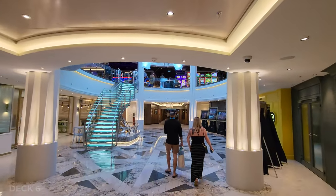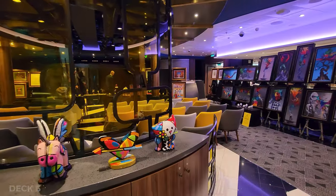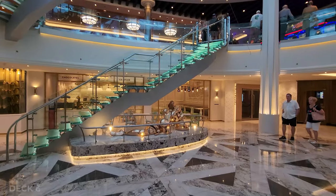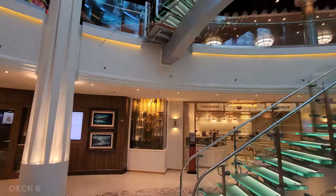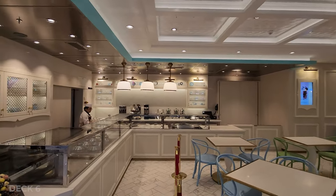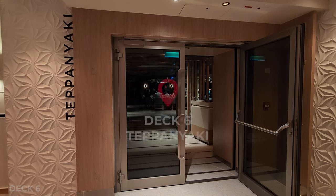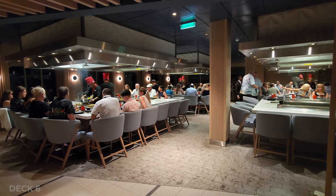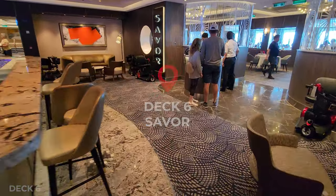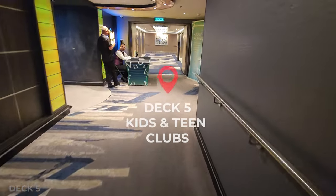Right next to the atrium is the main rotunda with beautiful stairs. To the right you're going to find The Social, which is the nightclub — they also hold other events like comedy and art auction. Across from the comedy club is Coco's, a delicious place to get ice cream, chocolates, and things like that. We also have Teppanyaki right next to Coco's. Down Art Lane you're going to find the Mix Bar, a fun bar between two dining rooms — Savor and Taste — which are identical dining rooms on opposite sides of the ship.